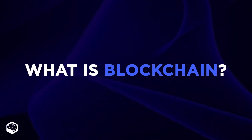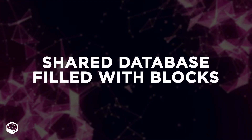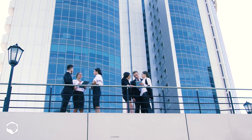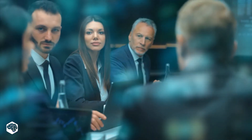What is blockchain? Technically, we can describe blockchain as a shared database filled with digital pieces of information called blocks. Many business owners around the globe point out that blockchain technology helps them to reduce costs, improve operational efficiency, build trust, and secure finances.